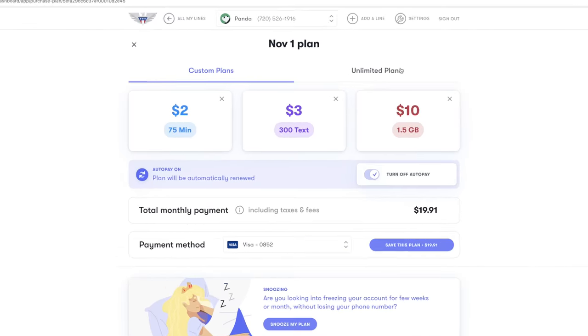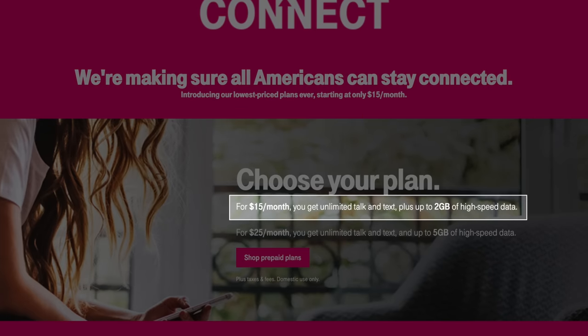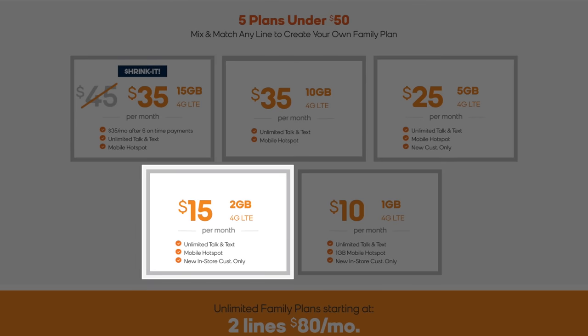The second kind of plan US Mobile offers are their unlimited plans. There are three options: $15 for 2.5 gigs, $30 for 10 gigs, and unlimited all for $40. The $15 and $30 plans are grouped in the unlimited category because they include unlimited minutes and texts, which was not previously available with custom plans. These plans are competitively priced and geared to compete with T-Mobile's $15 Connect plan and Boost Mobile's $15 plans. These new plans were just introduced with the September 4th update, and honestly, I think they're great.